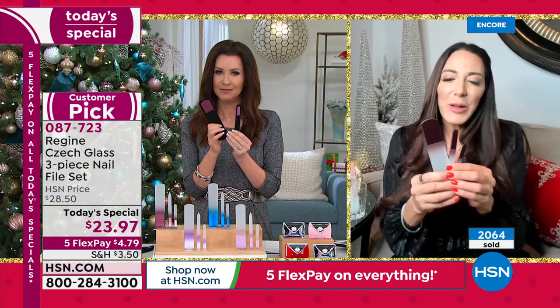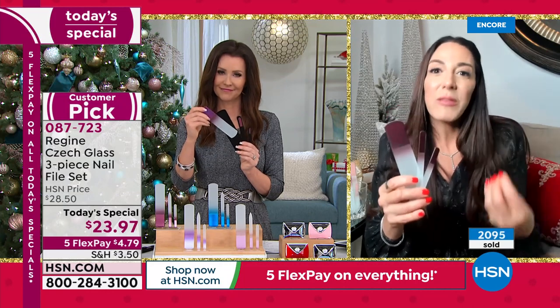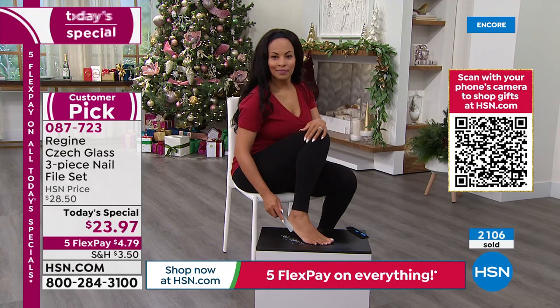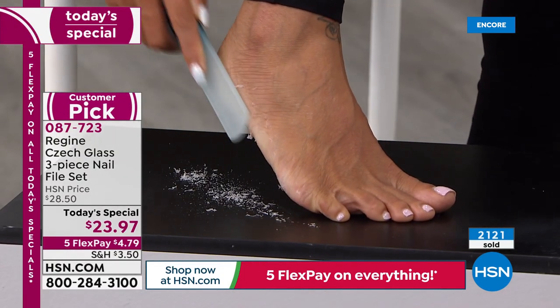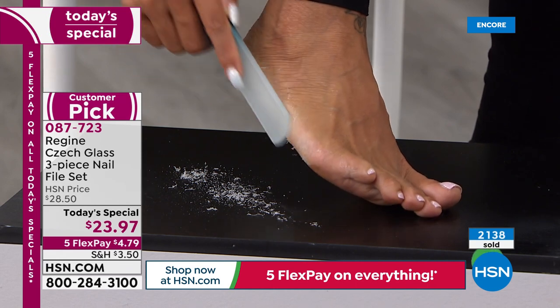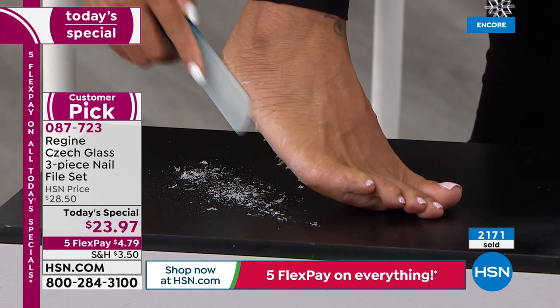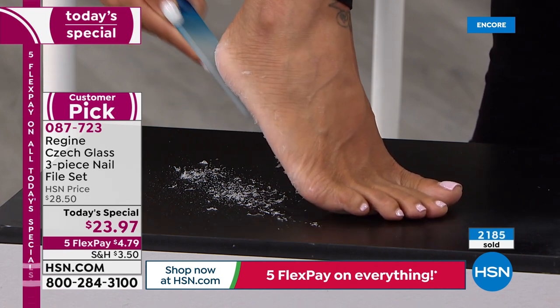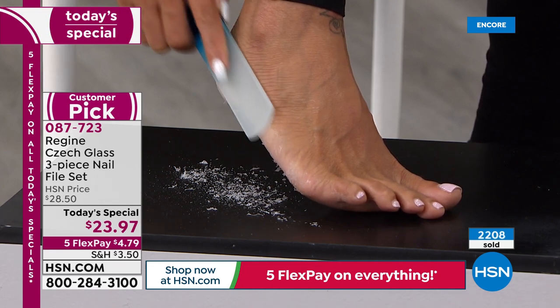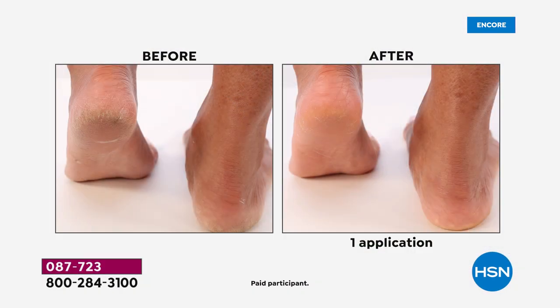When you gift this to somebody it's really very special — you're not getting something banged up in a factory, you're getting something artisan crafted in the Czech Republic. You're giving them something amazing and beautiful that they will actually use. Look at what Alicia is doing in the studio right now — she has clean damp skin, the filing surface is interacting with her skin and it's removing the hardened skin, calluses, and dead skin cells. Look at that before and after — and that is after one use.